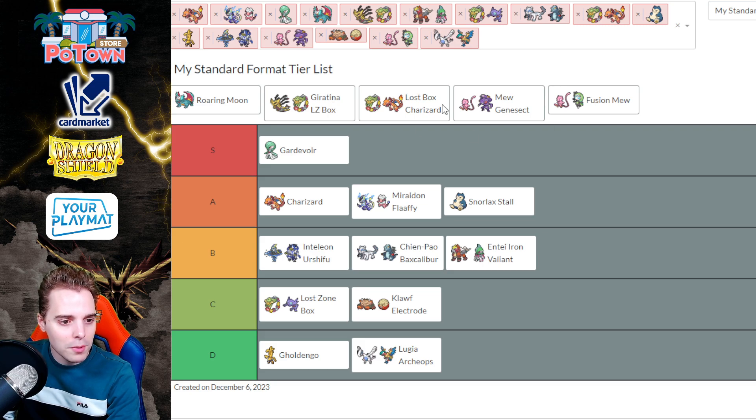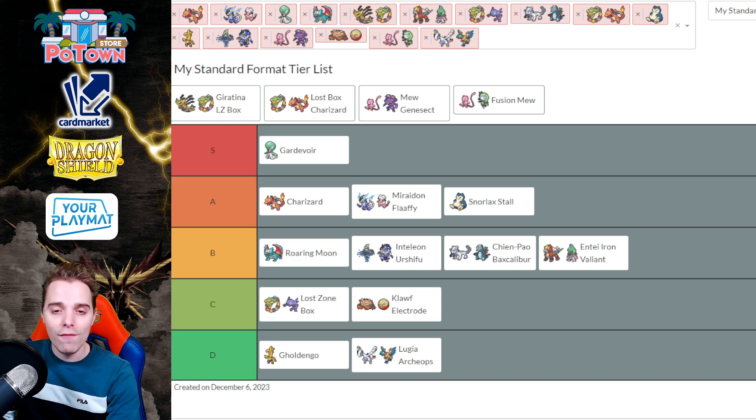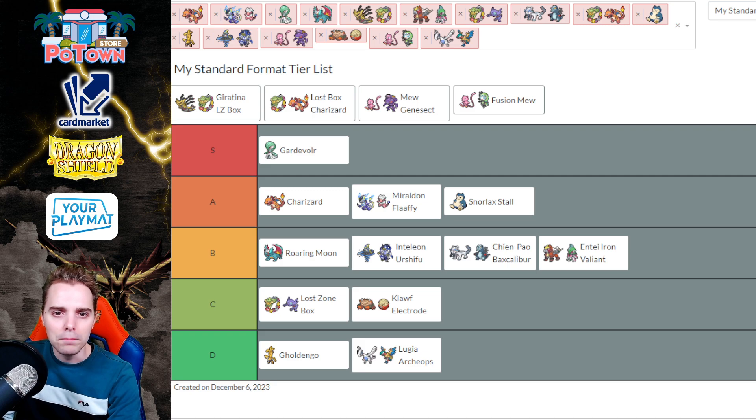Next up is Roaring Moon — also a Tier B deck. I actually played Roaring Moon during the Gdansk Regionals with a 5-2-2 score. You are very weak against Path, and the decks currently playing Path are Mew and Lost Tina. The Charizard matchup seems a little rough for Roaring Moon as well — they have the Vacuum to remove your Ancient Boost Capsule. Gardevoir is also very difficult for Roaring Moon, hence why it's staying in Tier B for now.